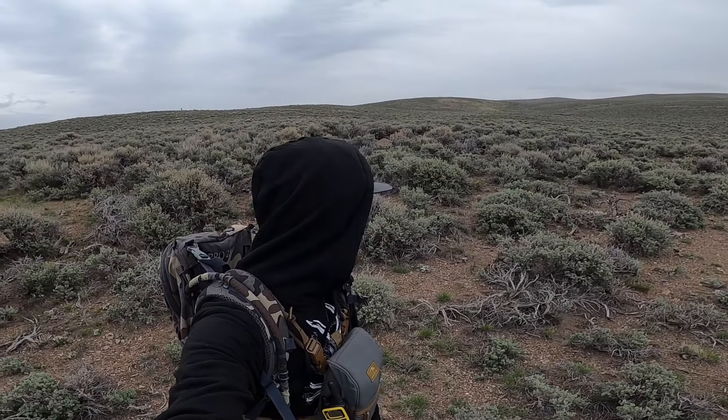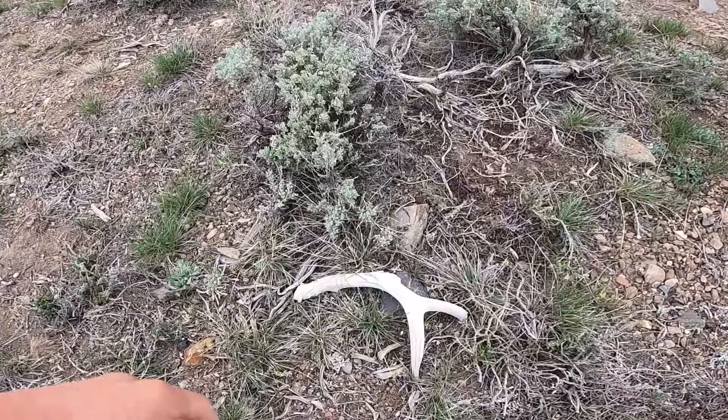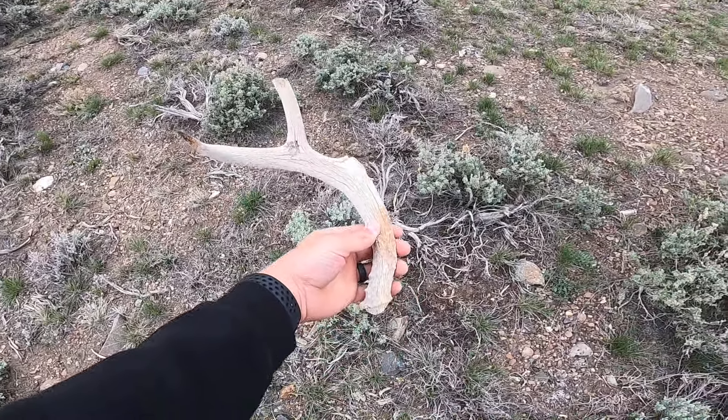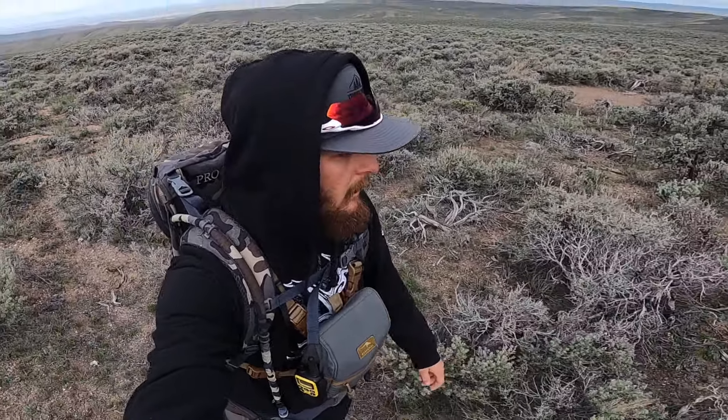Me and Caleb are back out here in the same area I found that big shed in. If you haven't watched that video I suggest you do — got two years off the same buck. We just started hiking 10-15 minutes ago and I've got the first one. It's broken, old sucker, but we'll take anything at this point.